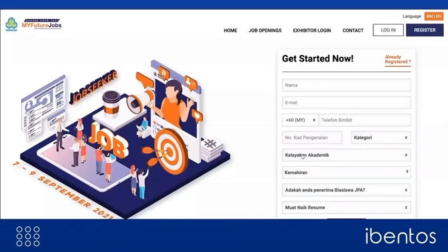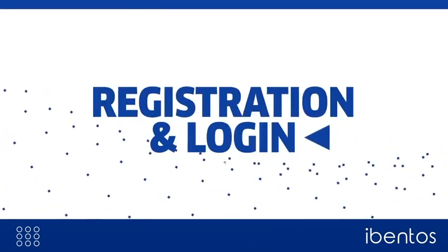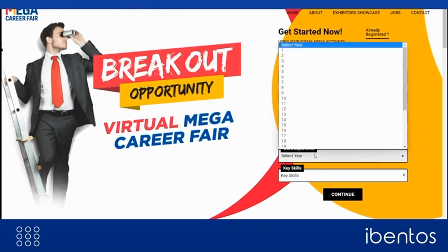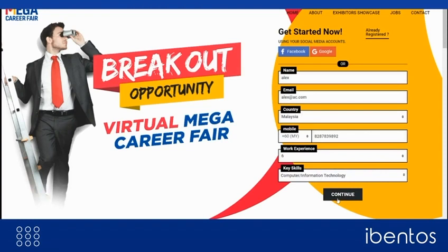You can choose to set up the platform in multiple languages to cater to different sets of audiences. The platform gives you the flexibility to capture information of your choice in the registration form. The system also has an integrated marketing tool that works smoothly to send automatic and regular reminders to candidates on different platforms.